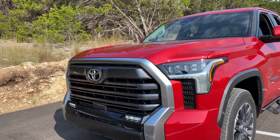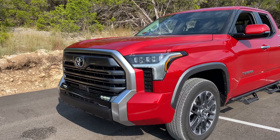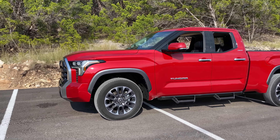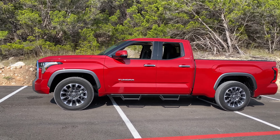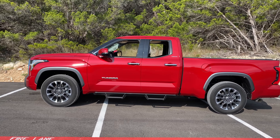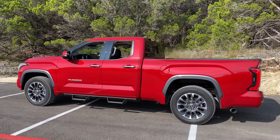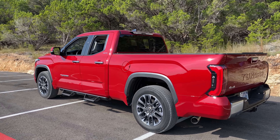It's got parking sensors, LED fog lights, headlights, and taillights. What do you think of that red color? I like the gray overfenders. It's got chrome decked out because it's Limited — it's prestige.